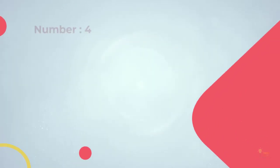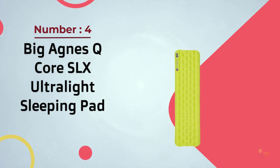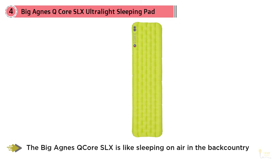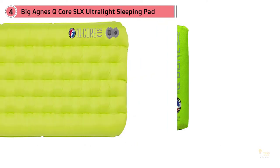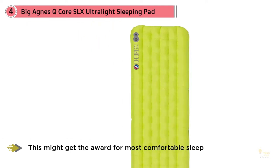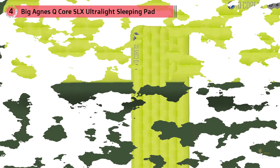Number four: Big Agnes Q-Core SLX ultralight sleeping pad. Another rectangular and super cushy inflatable sleeping pad, the Big Agnes Q-Core SLX is like sleeping on air in the backcountry — this might get the award for most comfortable sleep. It has built-in heat-reflective technology, antimicrobial treatment, multi-directional support and stability construction.